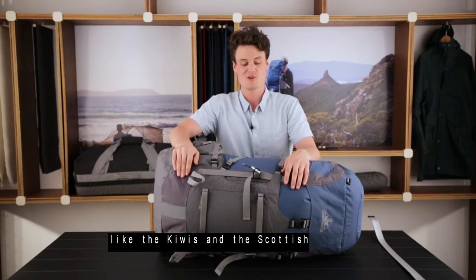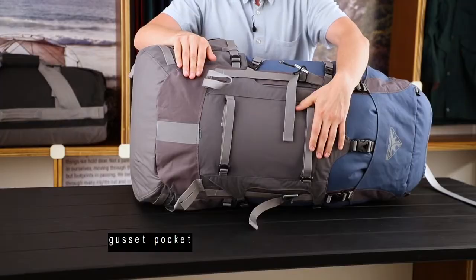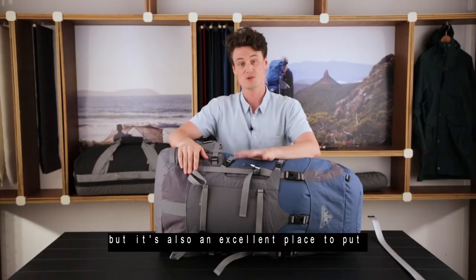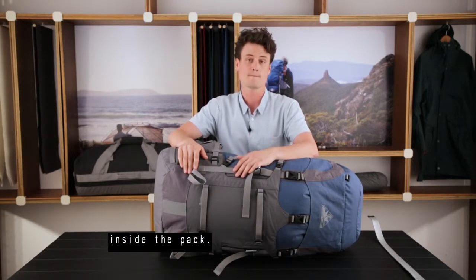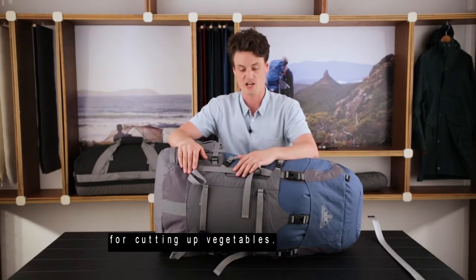Our mates in wetter climates — like the Kiwis and the Scottish — will appreciate the incredibly versatile gusset pocket on the front of this bag. It's sized to hold a snow shovel, but it's also an excellent place to put wet weather gear when you're not using it and don't want to put it inside the pack, or as we like to carry, a small lightweight HDPE board for cutting up vegetables.